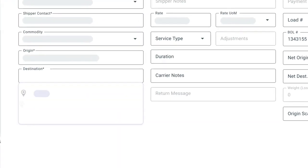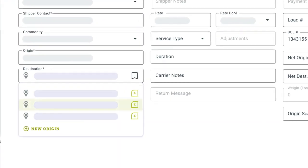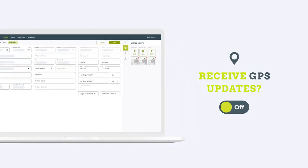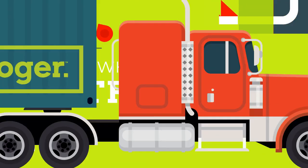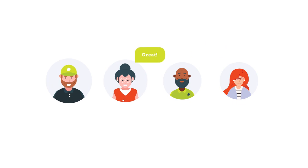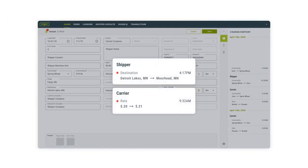Once booked, dispatch loads directly to a carrier. Carriers can assign loads to drivers in their fleet. With your permission, Roger can allow parties to receive GPS updates of your truck's location, reducing the amount of "where's my truck" calls from origin to destination. Get updates instantly by chatting directly with individuals and groups, and view changes across a load's lifecycle with the Roger change tracking system.